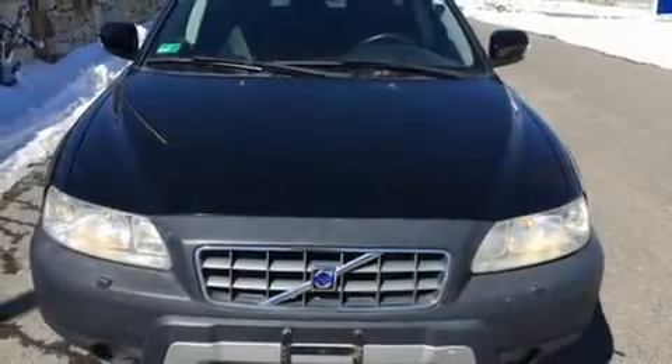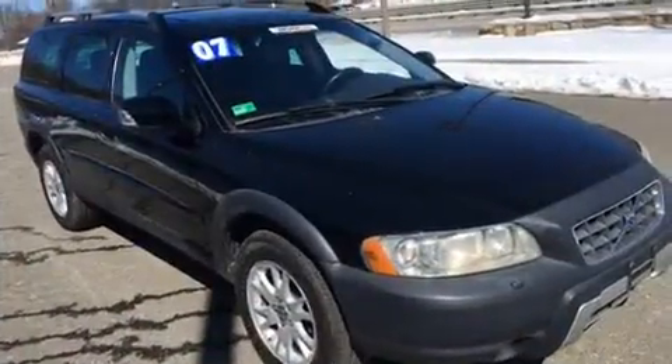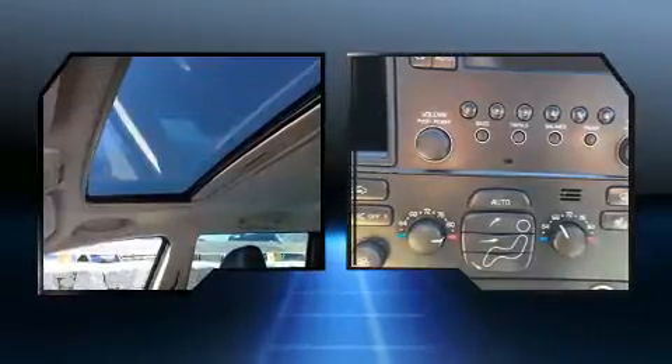Step into the 2007 Volvo XC70. This four-door, five-passenger wagon provides exceptional value. Under the hood, you'll find a five-cylinder engine with more than 200 horsepower. And for added security, Dynamic Stability Control supplements the drivetrain.